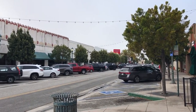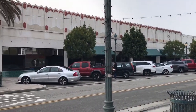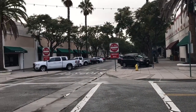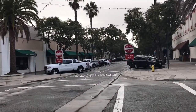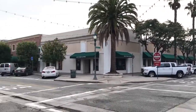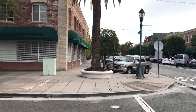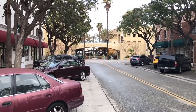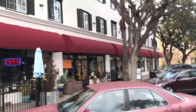Here are the storefronts of Old Town Torrance. This is the main street of Old Town Torrance which we will be walking down, and you get beautiful architecture of these buildings that have been around.